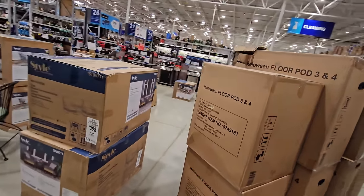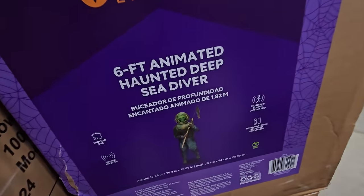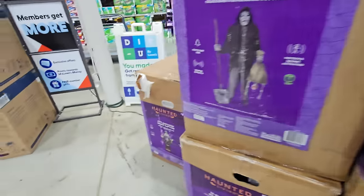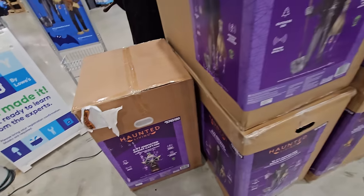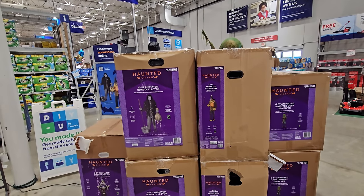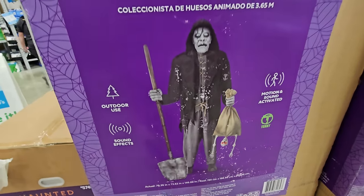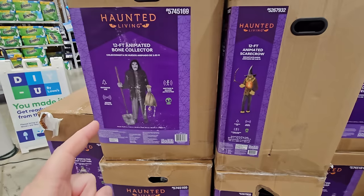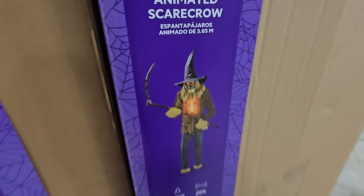Let's move around to the back here. Even though they don't have him set up yet, they do have the six-foot animated haunted deep sea diver and the six-foot animated ghost captain set up. But look at who else they have on the floor right now that you can buy: the 12-foot animated bone collector — look at that guy, he's got a skeleton in a bag, that is hilarious. And over here they have the 12-foot animated scarecrow. That guy looks pretty awesome — his whole torso lights up. I'm really excited to see these guys set up.